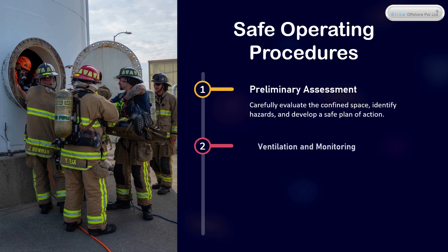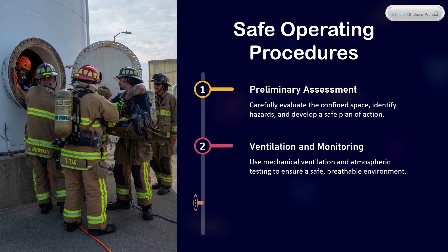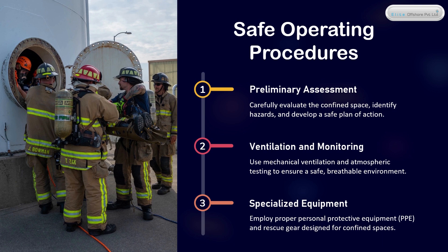Ventilation and Monitoring — use mechanical ventilation and atmospheric testing to ensure a safe, breathable environment. Specialized Equipment — employ proper personal protective equipment, PPE, and rescue gear designed for confined spaces.